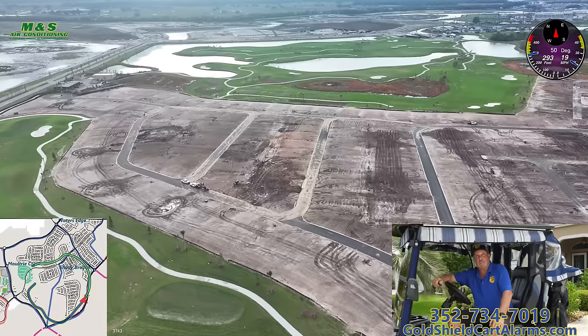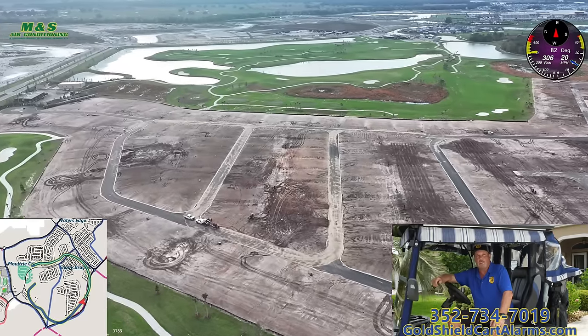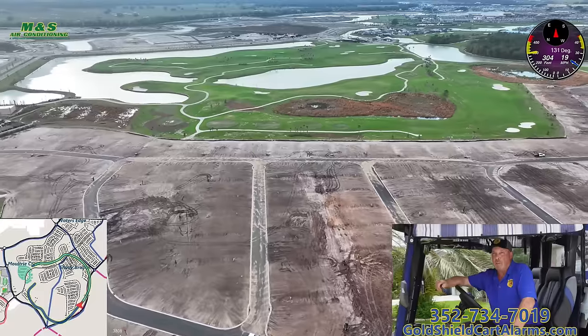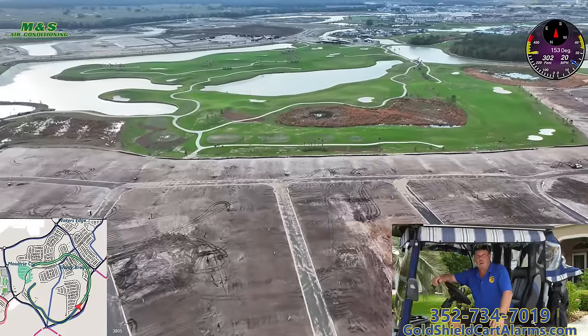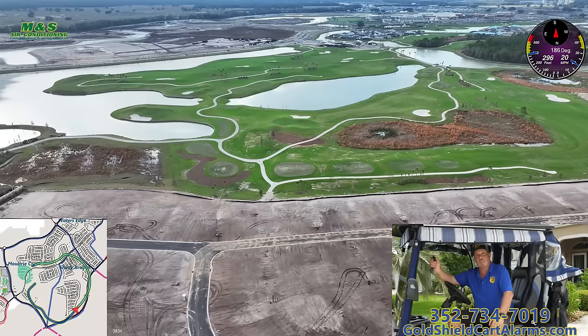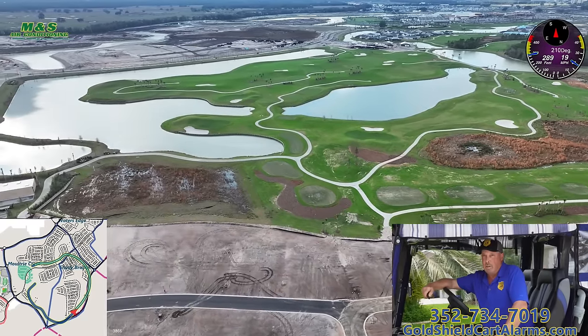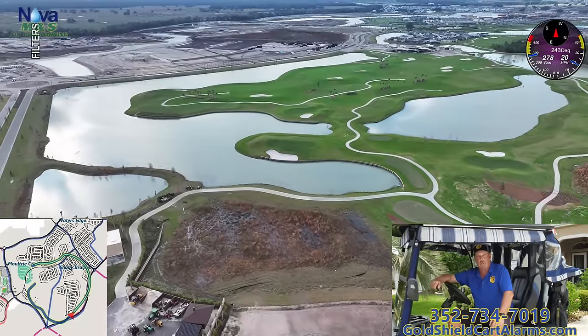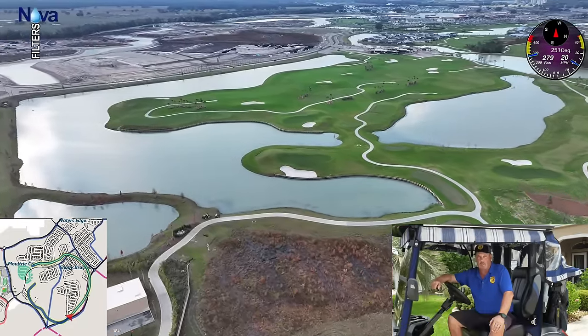Hi fellow villagers, it's Steve from Gold Shield Cart Alarms. Unfortunately, golf cart thefts are a growing concern here in the villages. I offer an affordable solution — our golf cart alarms are easy to operate, maintenance free, and are an effective deterrent. Call me or visit our website. Protect your investment. Gold Shield Cart Alarms.